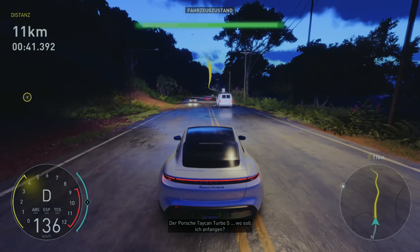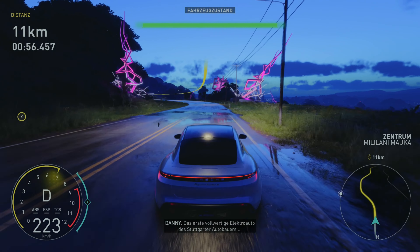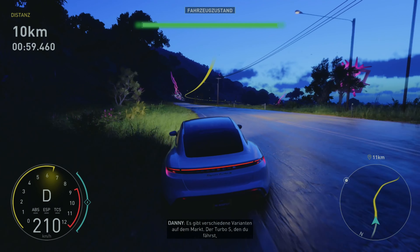Es ist ein Porsche, aber E. Hat aber trotzdem 'Turbo' im Namen, weil er turbo-mäßig abgeht. E-Autos haben halt schon eine geile Beschleunigung.